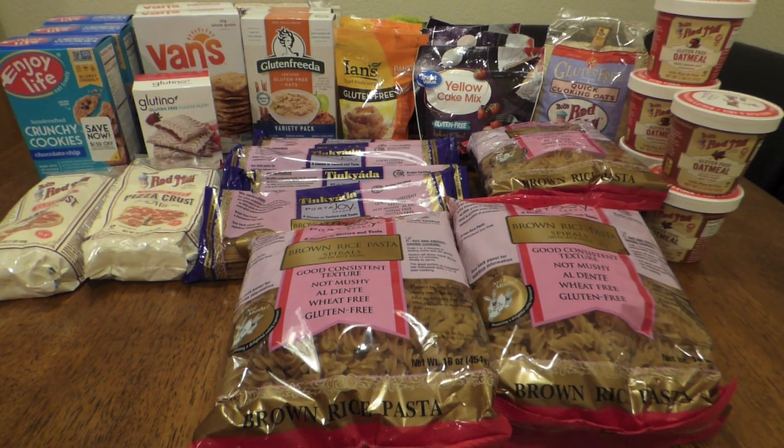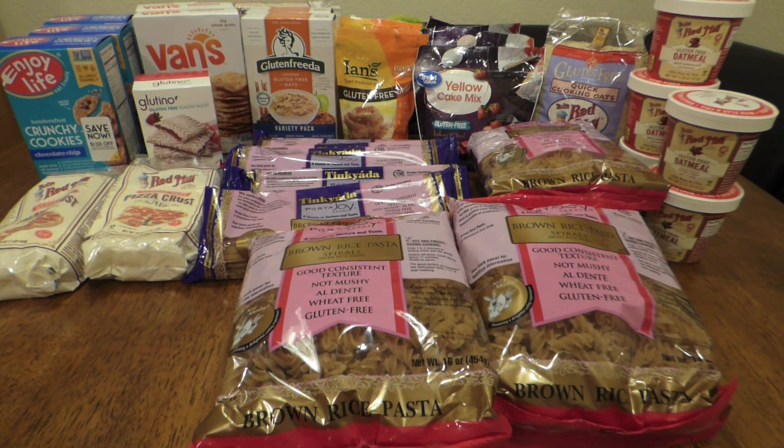as well as the bell icon so you can get notified when I post new videos. Walmart was revamping their gluten-free section, so they put a ton of stuff on clearance. I caught it inside Facebook groups for gluten-free, where people were sharing their great hauls, so I thought I would go check it out myself.